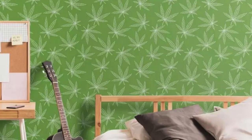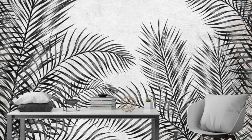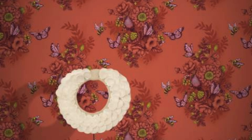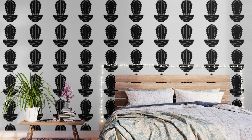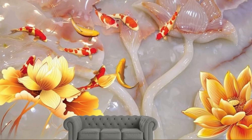The versatility of regular wallpapers extends to their ease of installation and maintenance, allowing for a hassle-free way to update and refresh the look of a room. With advancements in technology and printing techniques, these wallpapers can now showcase intricate details and high-resolution images, bringing art and design to life on a large scale. The availability of various materials, such as vinyl, fabric, or non-woven, provides options that cater to different functional needs, ensuring that regular wallpapers can be adapted to various environments, from residential spaces to commercial establishments.